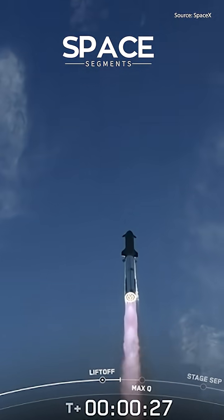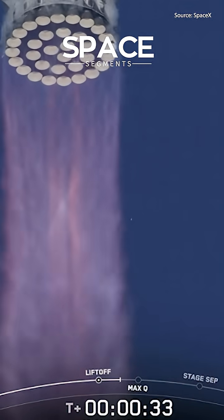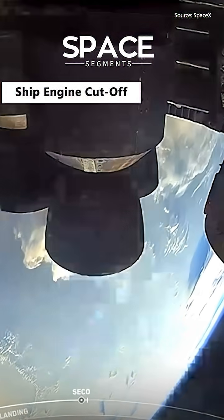Booster chamber pressure nominal. We shut down the center three. Successful ship engine cutoff.